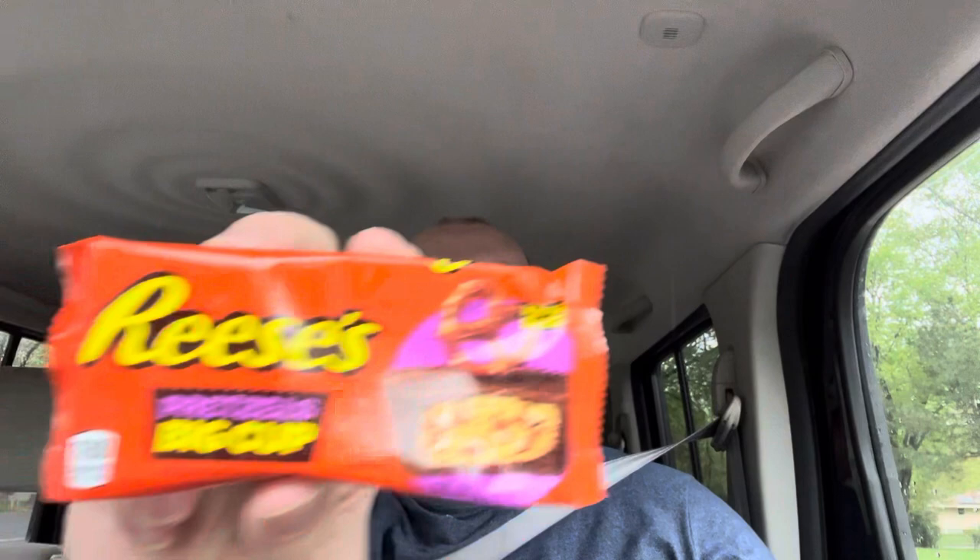Hey everyone and welcome to Fat Guy Tries. I'm the Fat Guy and I'm back at you with part two of our Reese's Big Cup trilogy. I'm pretty excited for this one — this is probably the one I was most excited for out of the three. This is Reese's Pretzel Big Cup.